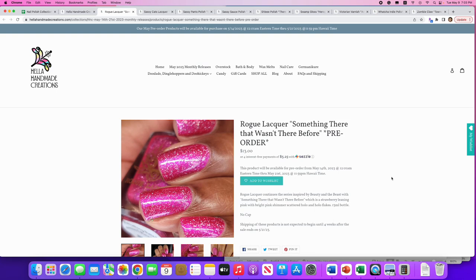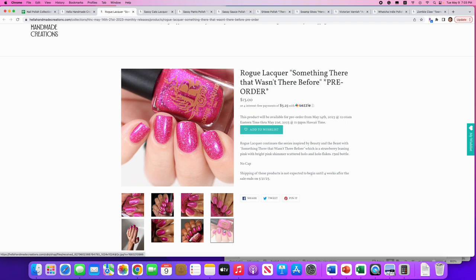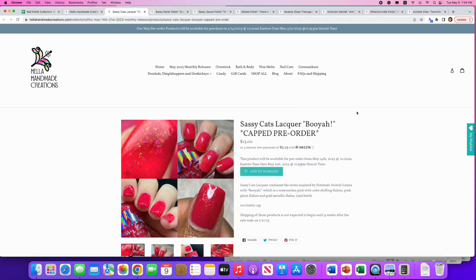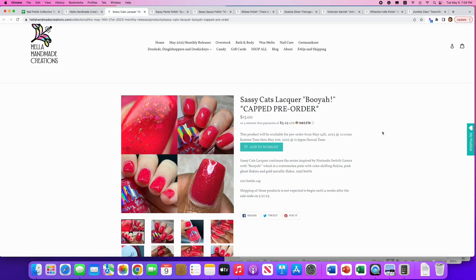Rogue Lacquer: 'Something There That Wasn't There Before,' inspired by Beauty and the Beast. It's a strawberry-leaning pink with bright pink shimmer, scattered holo, and holo flakes — no cap. I won't pick this up personally, but if you like it or missed their Polish Pickup offering for May — which was very similar but slightly more pastel — this is a good one to get. It's a really pretty color, just not something I'd wear very often.